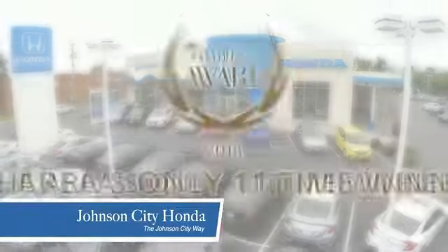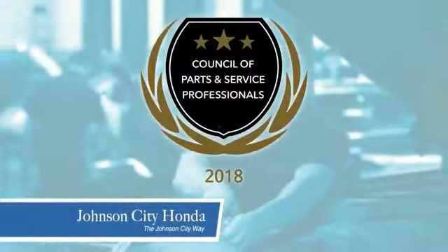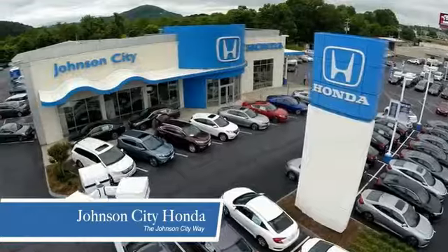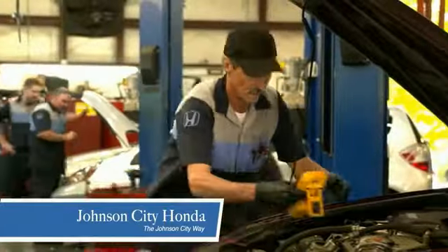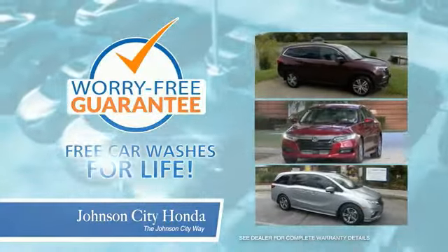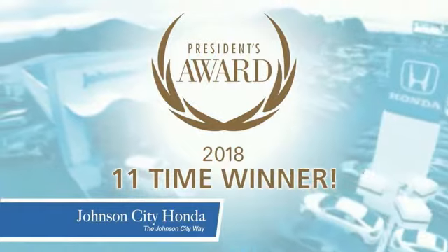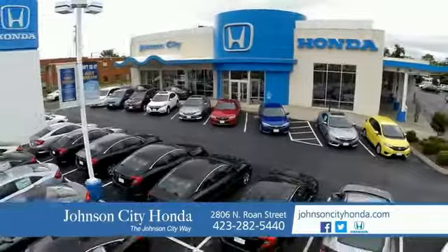Thank you Tri-Cities for making Johnson City Honda the area's only 11-time Honda President's Award winner and the recipient of the Council of Parts and Service Professionals. At Johnson City Honda, we have a commitment to deliver the service, selection, and savings you're looking for when buying a Honda. Plus, all our vehicles come with our worry-free guarantee at no additional charge and car washes for life. There's a reason Johnson City Honda is the area's only 11-time President's Award winner — we love our customers and the great products that we sell. That's the Johnson City way.